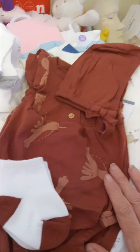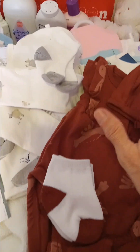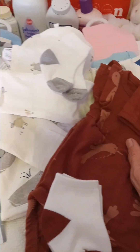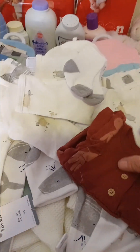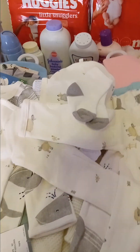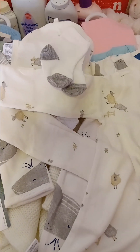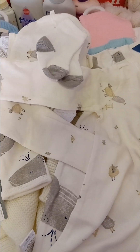So that is my haul. I want to thank everybody for watching. The babies are at their artists right now, so as soon as they arrive we will see these precious little ones and I will reveal their names. Thank you again from Suzy's Reborn Nursery, and everybody have a wonderful weekend.